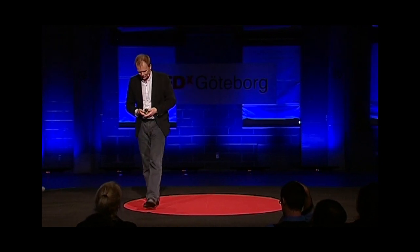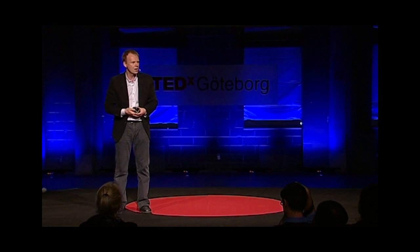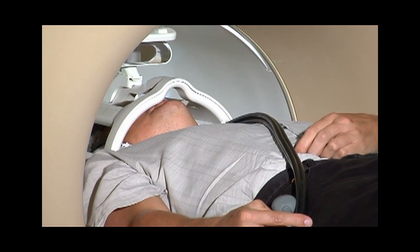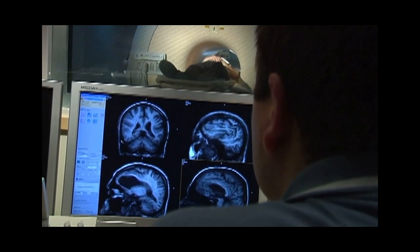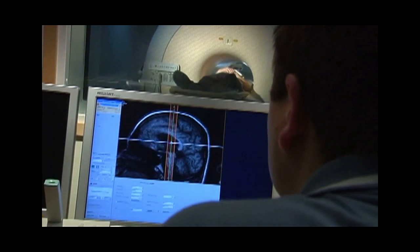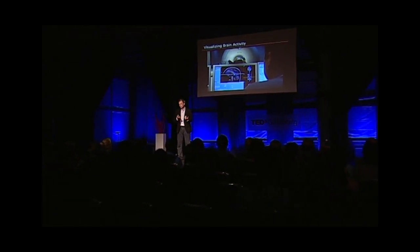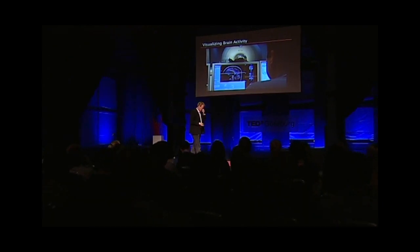Now we're going even further into science fiction — functional MRI. MRI uses magnetic fields and radio frequencies to scan off the brain or any part of the body. We can measure the difference in magnetic properties of blood that's oxygenated versus blood that's depleted of oxygen, and that means it's possible to map out the activity of the brain.